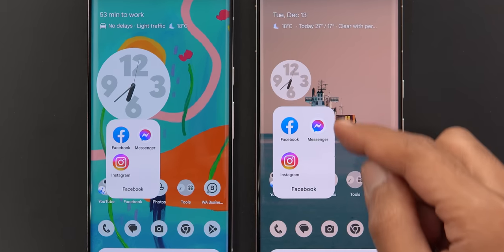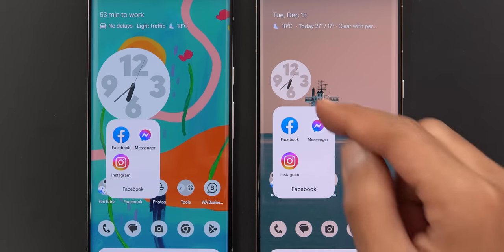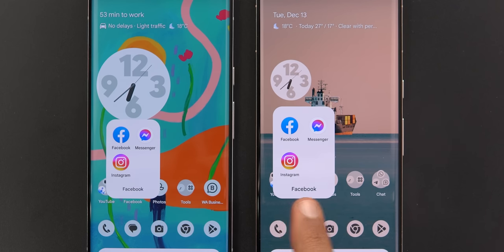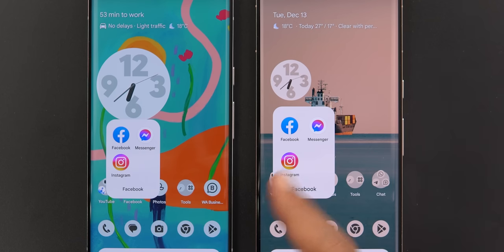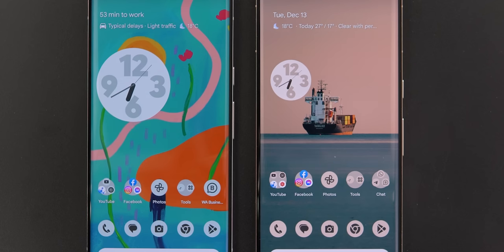The second change is in the folder design. When you tap on any folder to expand it, you will see a much bigger box with more margins between the icons and the edges. The font is bigger and the folder is now shifted towards the bottom to completely cover the icons underneath it.